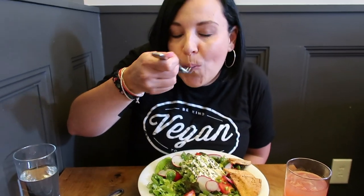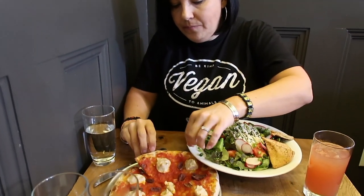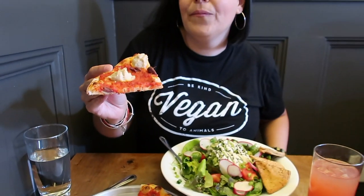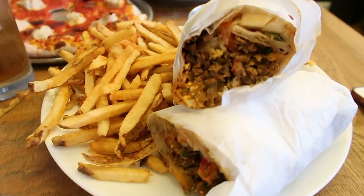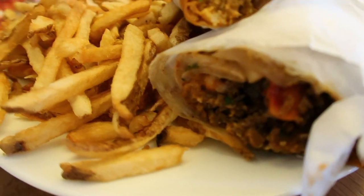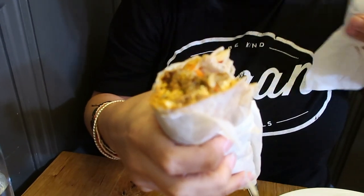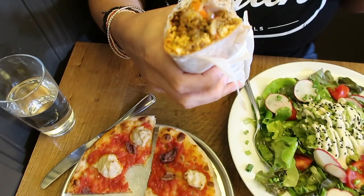Big bite! That lemony dressing — delicious. We have a piece of flatbread and they're making the cheese so incredibly delicious. The VegInspired chef has a spicy tofu sandwich and fries. It's a little spicy for me but it's really, really good.